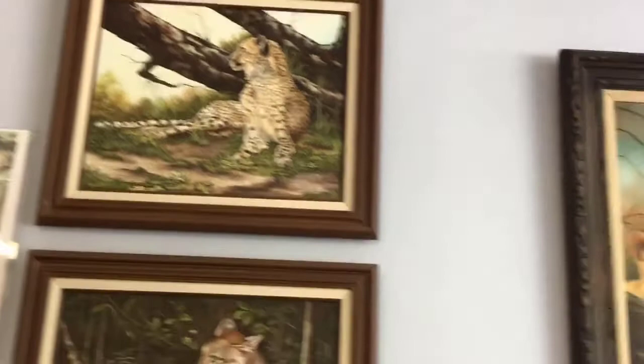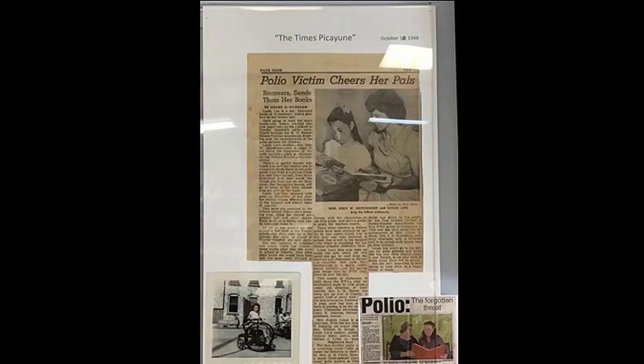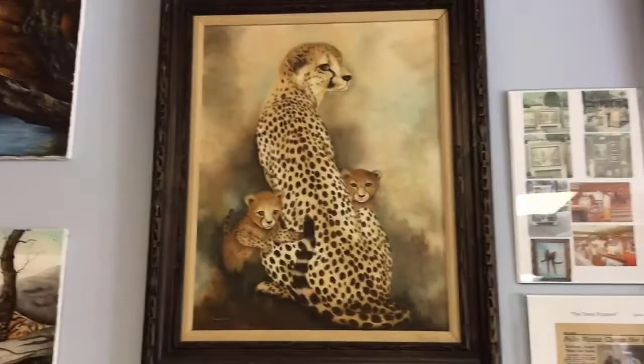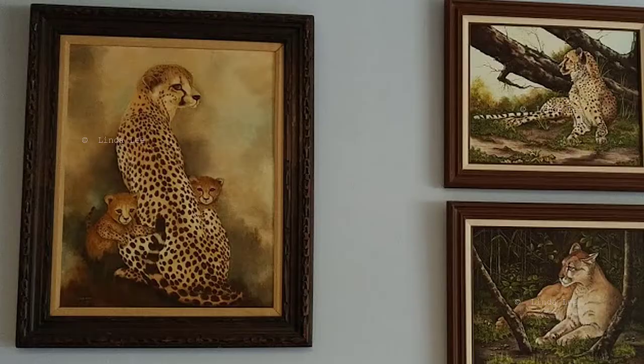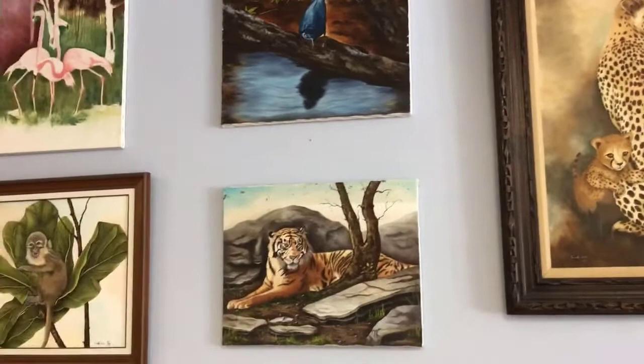Linda developed polio as a child and was in fact believed to have recovered from it and be cured. As a 1948 article in the Times-Picayune relates, she actually tried to help her fellow polio patients as she got better. Alas, post-polio syndrome claimed her later in life.